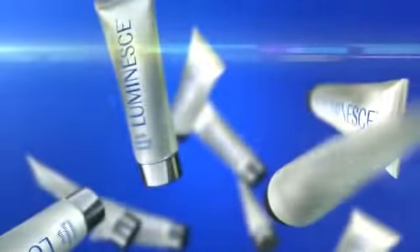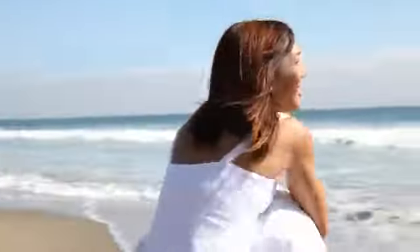Growth factors in the Luminesse products talk to your body's cells. The result? A healthier, much younger, better-looking you.